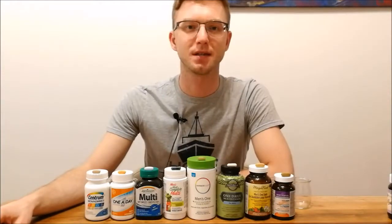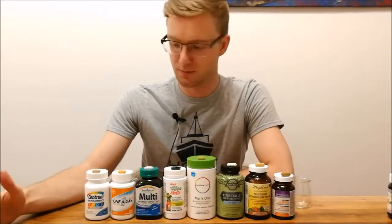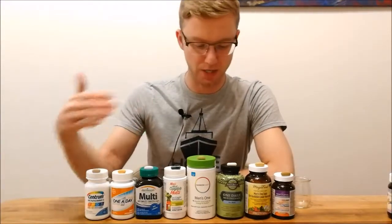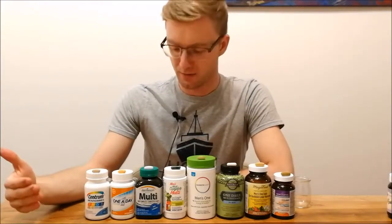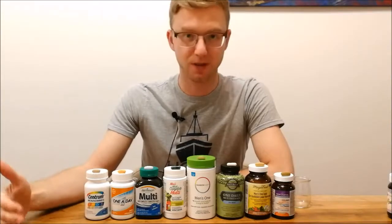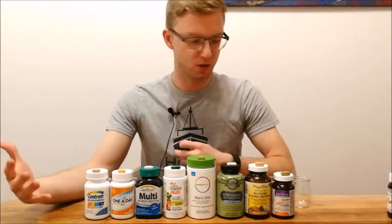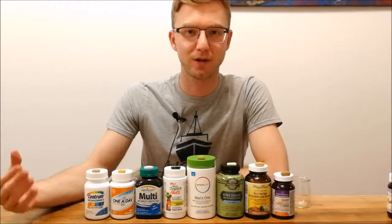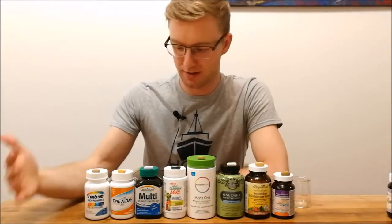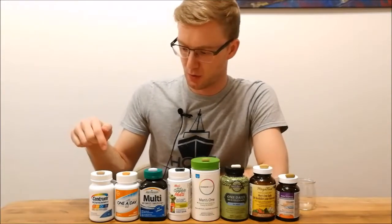Obviously, before we do those tests, disclaimer: I bought all of these with my own money. This is something I want to do — I want to see how these react for my own knowledge and I wanted to share this information with you. I wanted to see how they open up, what colors they change to, what they look like in the substance, and technically what they look like inside of us since we swallow them all the time yet have no idea how they react with our body.